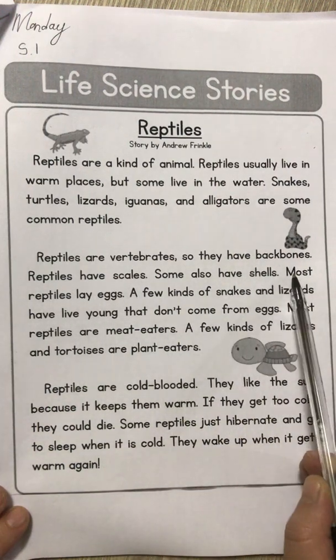Getting ready for number three: what kind of body covering do reptiles have? Do reptiles have feathers, do they have slime, do they have scales, or do they have fur? Go back to your reading passage. If you do not have it in front of you, pause so that you can find the answer. Then you either colour A, B, C, or D — whichever one you think — and write that letter next to number three in your book.